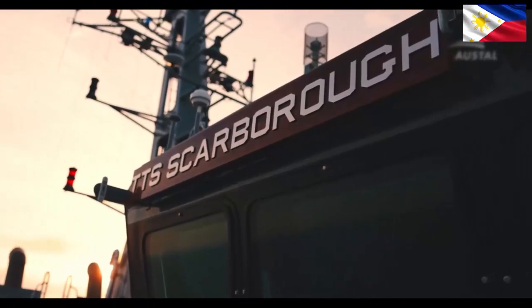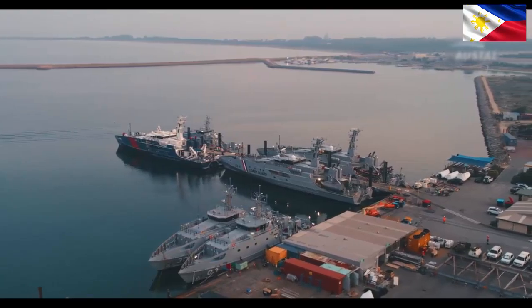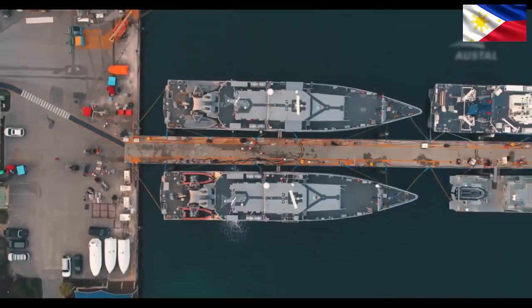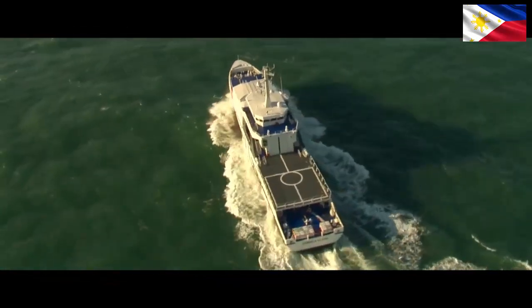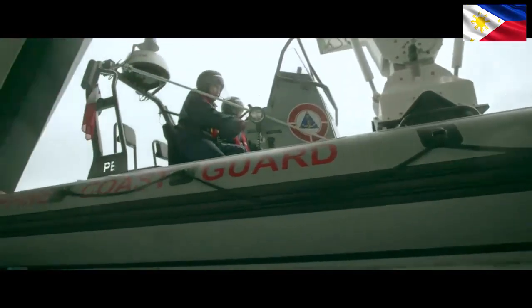5. Unmanned Surface Vehicles (USVs). Role: Cost-effective surveillance, intelligence gathering, and patrol in high-risk areas. Advantages: Reduced risk to personnel, extended endurance, and data collection capabilities. Examples: None currently, but under consideration by the PCG. Considerations: Technological development, regulatory framework, and integration with manned vessels.